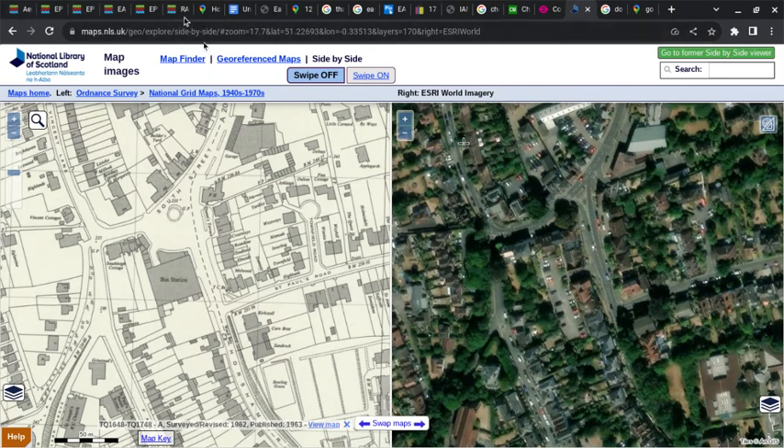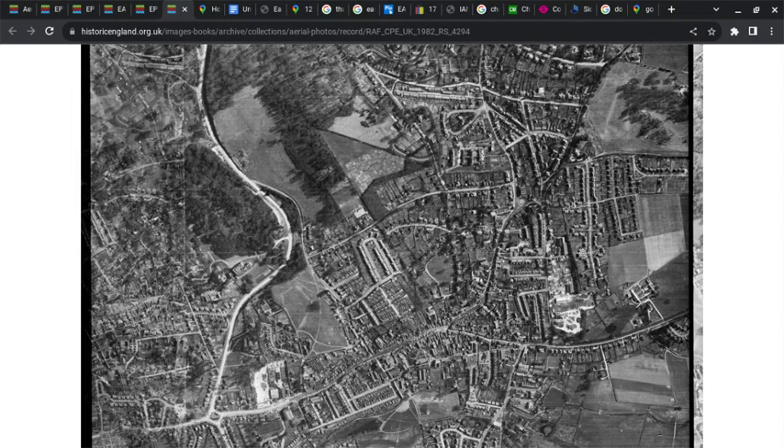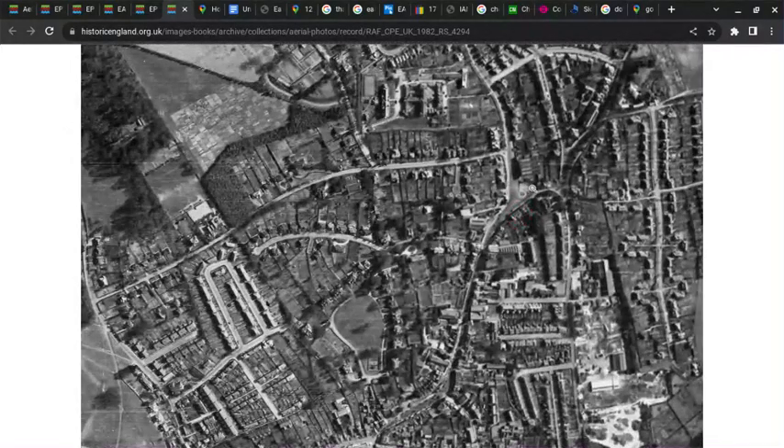Going to 1947 via Historic England: this is the bus garage, with St Paul's Road, South Street, and Horsham Road visible.